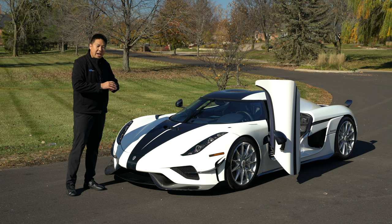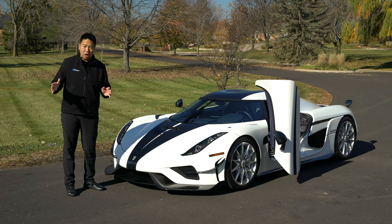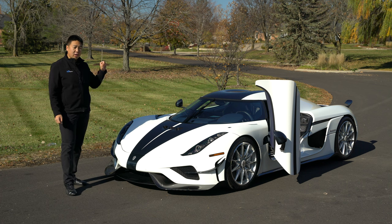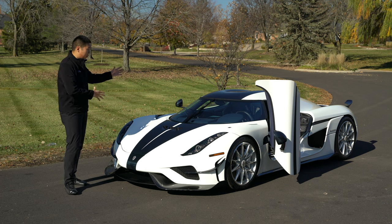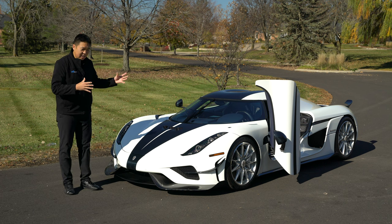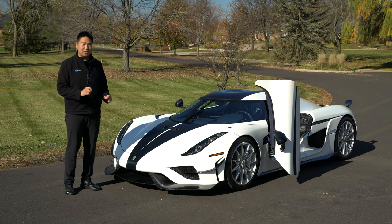I've driven the car briefly already, and it feels unlike anything else out there — simply because of that Koenigsegg Direct Drive system with the hydrocoupler torque converter, the batteries, and the electric motors pairing with that crazy twin-turbo V8. It's bizarre, but so awesome.